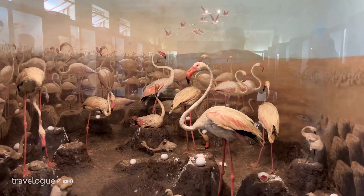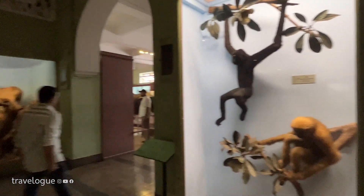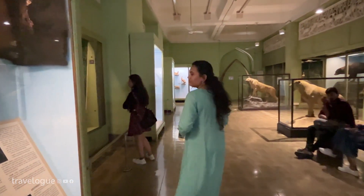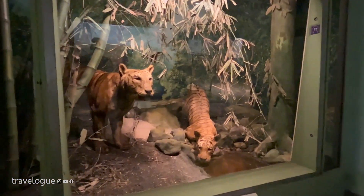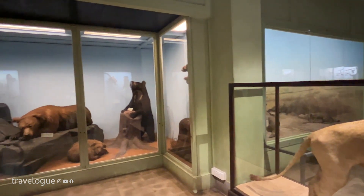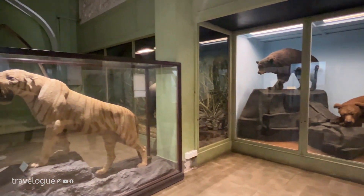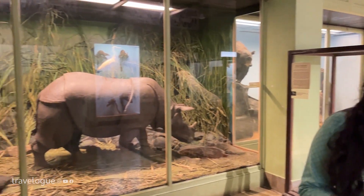First up is the Natural History section, featuring birds and animals. There are a lot of animals here. If you have seen our Zoo video, we will see similar animals here. But there are many animals here and the place is amazing.